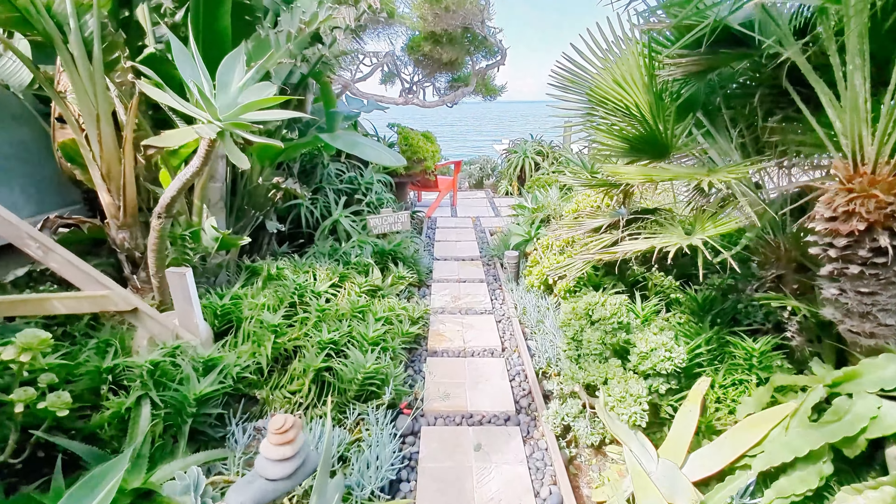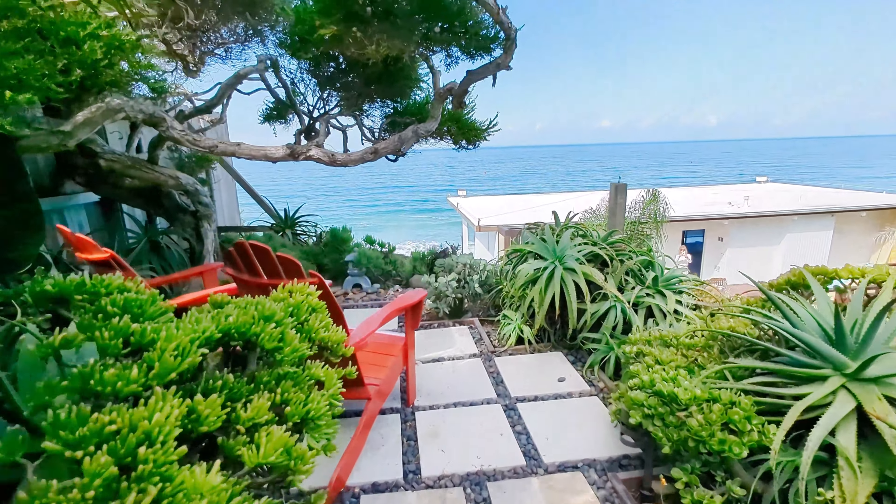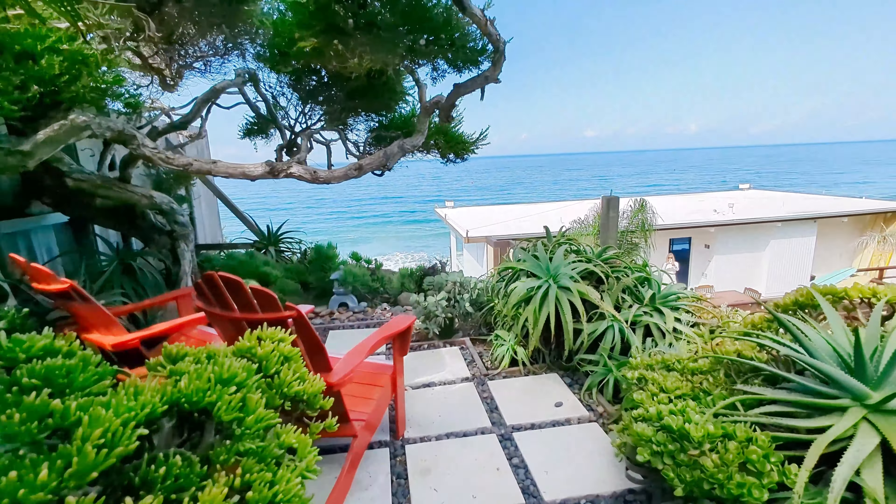A little putting green over here. This is a fantastic oceanfront location. Let's check out this little sitting area. Oh yeah, that'll be alright.